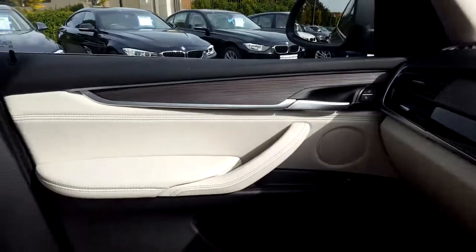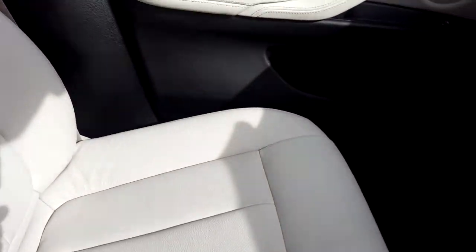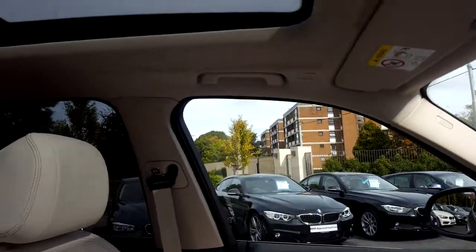Wood trim and Dakota leather interior. And we'll show you the panoramic glass roof.